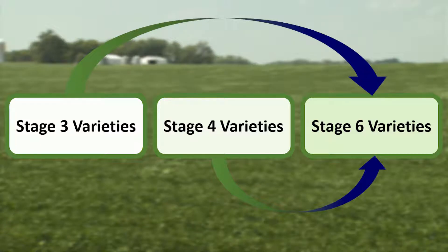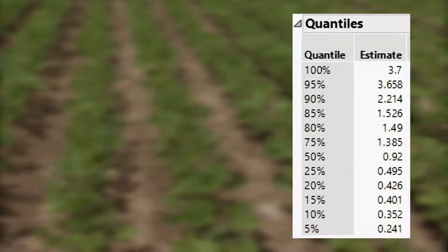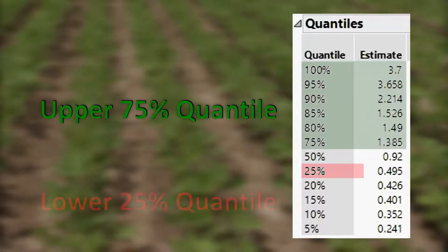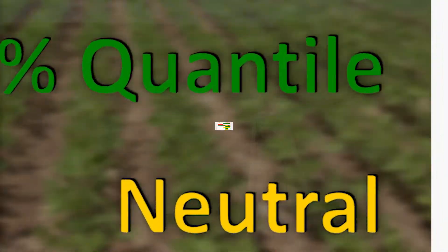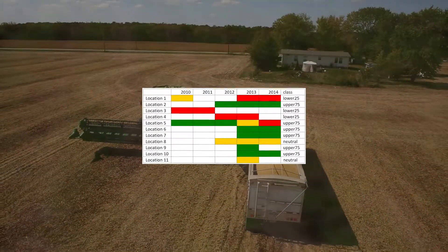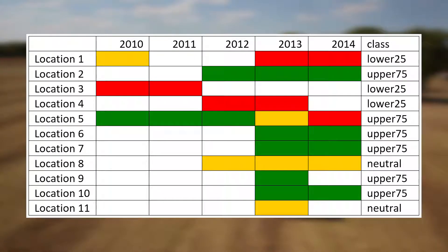This gave us a representation of how locations could influence the success of a variety. After tracking these percentages, a class value was assigned to a location depending on if it was in the upper 75% quantile, lower 25% quantile, or in between, which we call neutral. Using years 2010 through 2014, locations were given a class variable based on how they performed over the years.